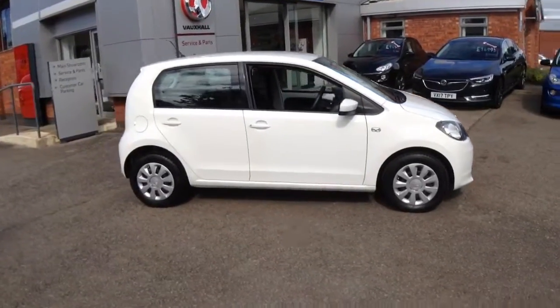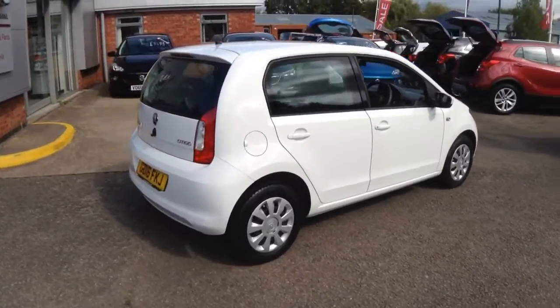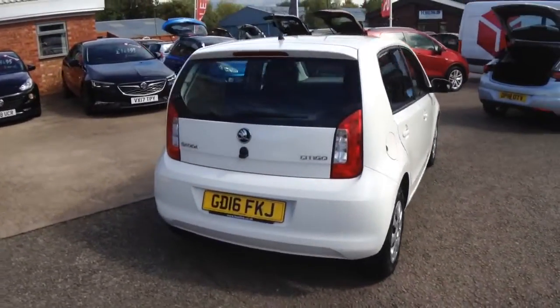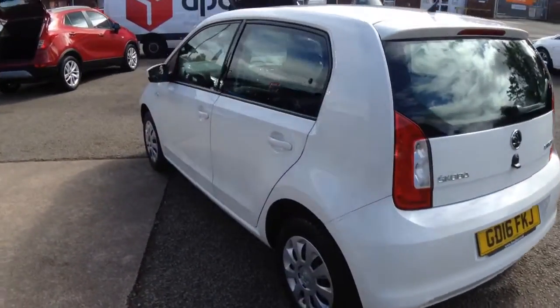Welcome to Bayless Vauxhall. Here we have a 2016 Skoda Citigo SE automatic with 12,434 recorded miles.